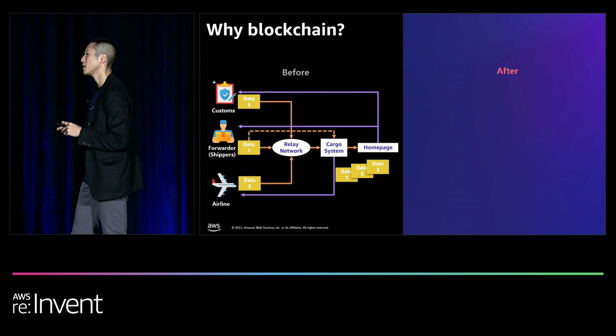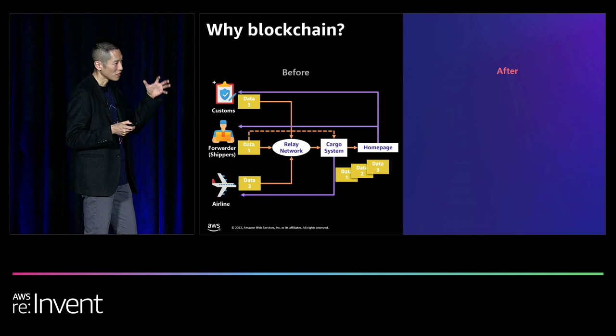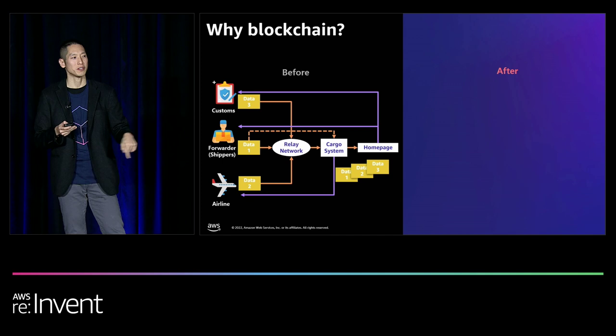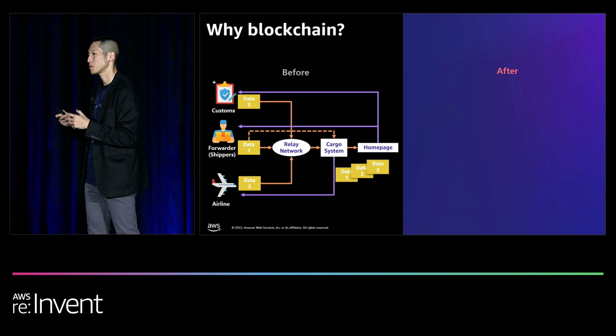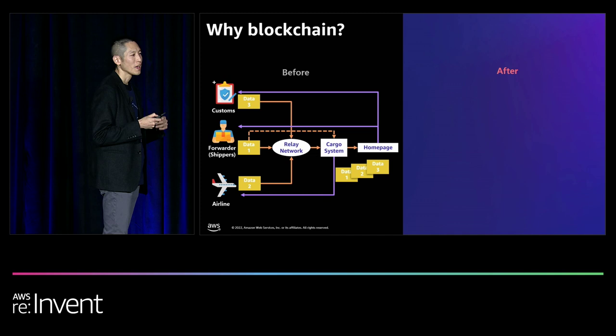To transport vaccines, Korean Air utilized special unit load devices outfitted with temperature sensors that picked up temperature both inside and outside, tracking the shipment and temperature throughout the supply chain. The existing system relied on a three-layer centralized approach: customs, forwarder, and airline would enter information into a relay network, which replicated to a cargo system, which then fed information back to Korean Air. That information would be replicated yet again to a separate database powering web pages where parties could check shipment status. While this worked when shipments were low, as vaccine volumes increased, the system struggled.